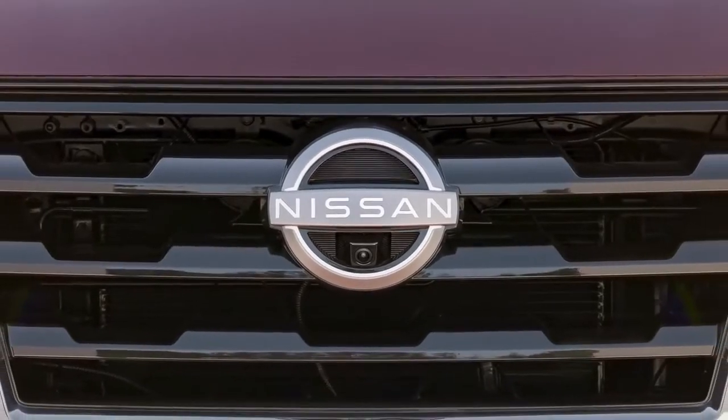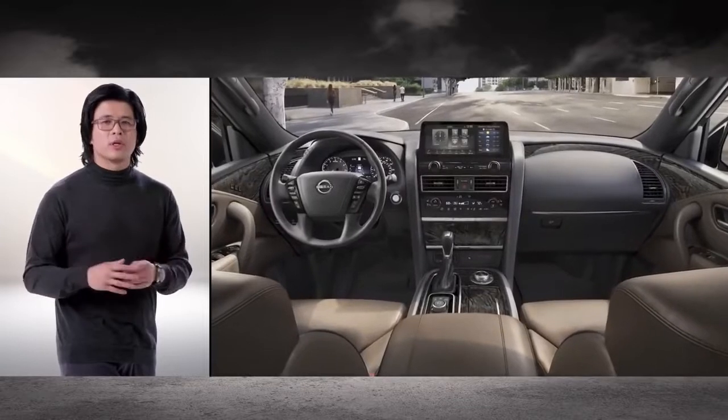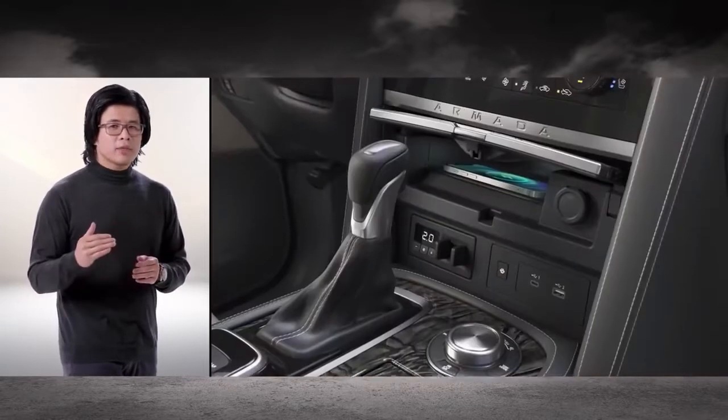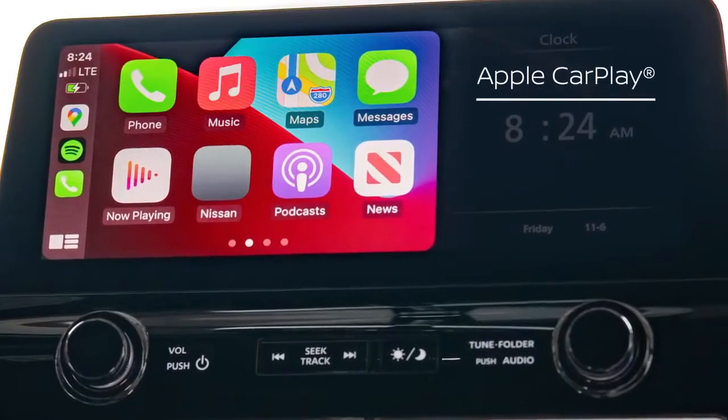The 2021 Armada is the first model to wear the new Nissan NEXX logo — it's pretty cool. Inside, the 8-passenger Armada offers a luxurious, comfortable, and modern interior. The cabin is library quiet, all the better to hear your playlist on wireless Apple CarPlay, and the seating and storage flexibility is designed for family members of all ages and sizes.